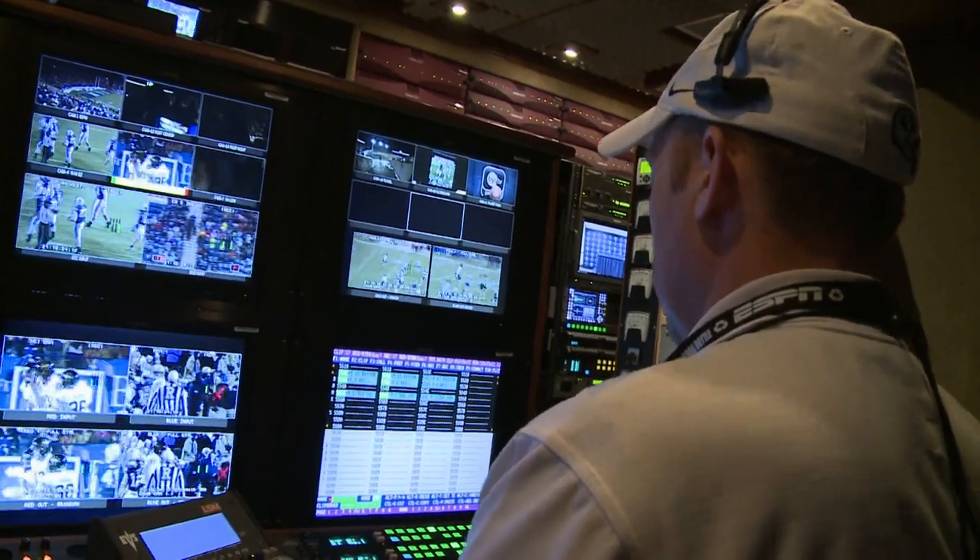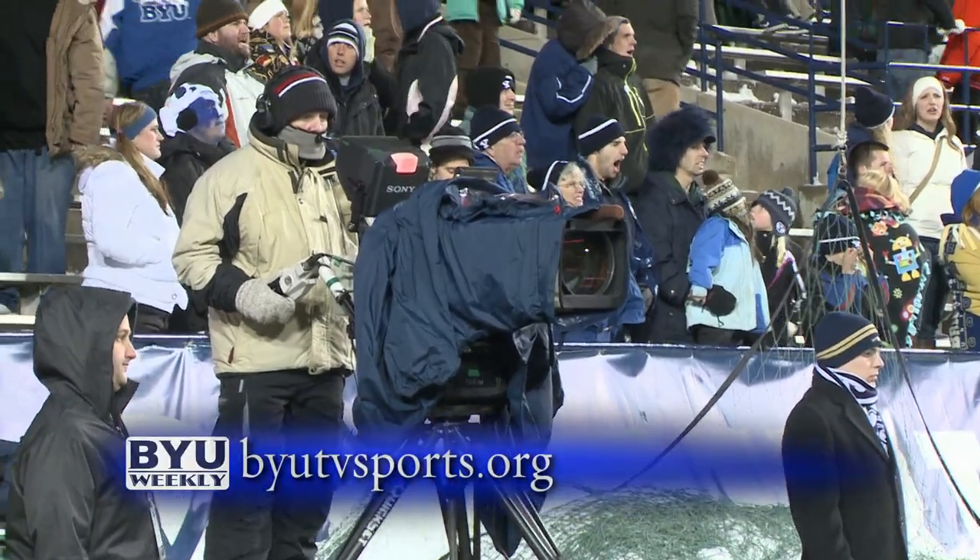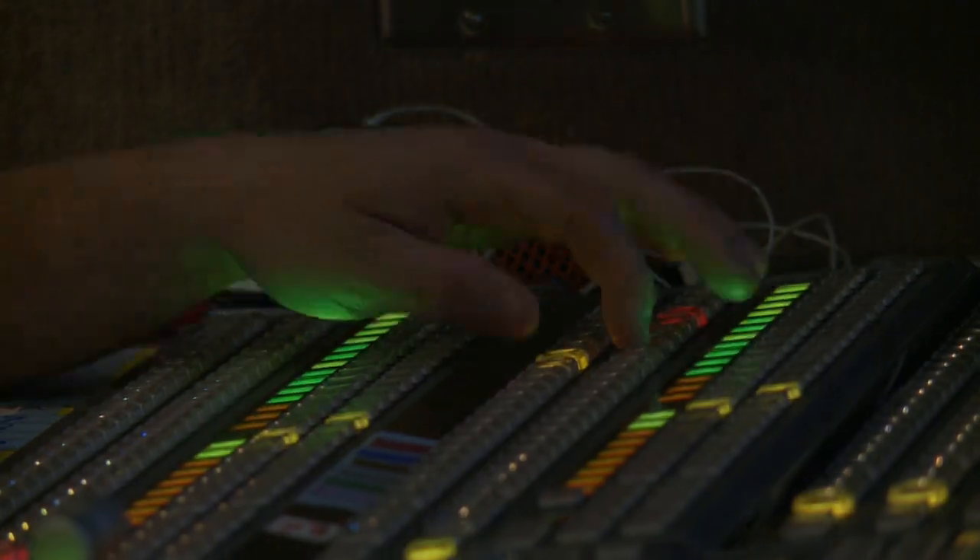To watch all of BYU's broadcasted sports, visit BYUtvsports.org. Angela Montyrath, BYU Weekly.